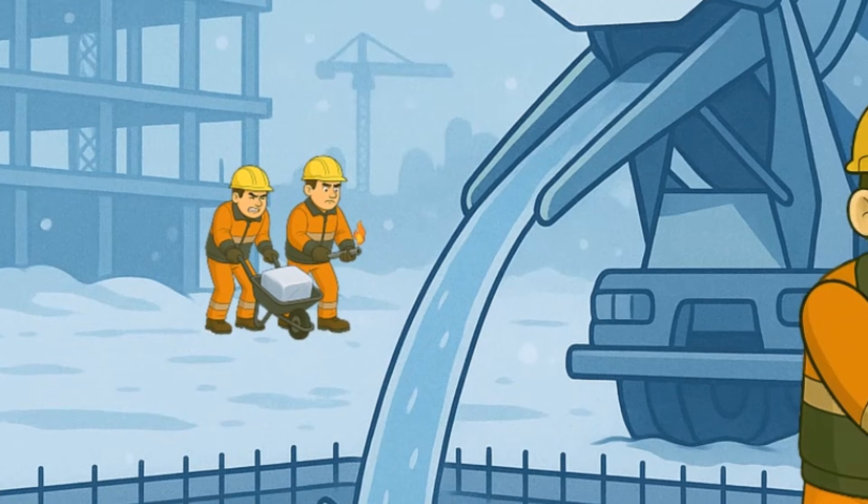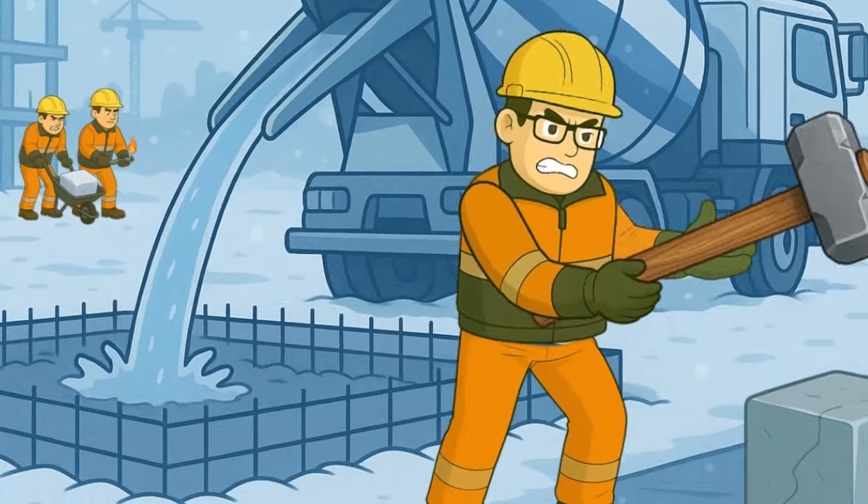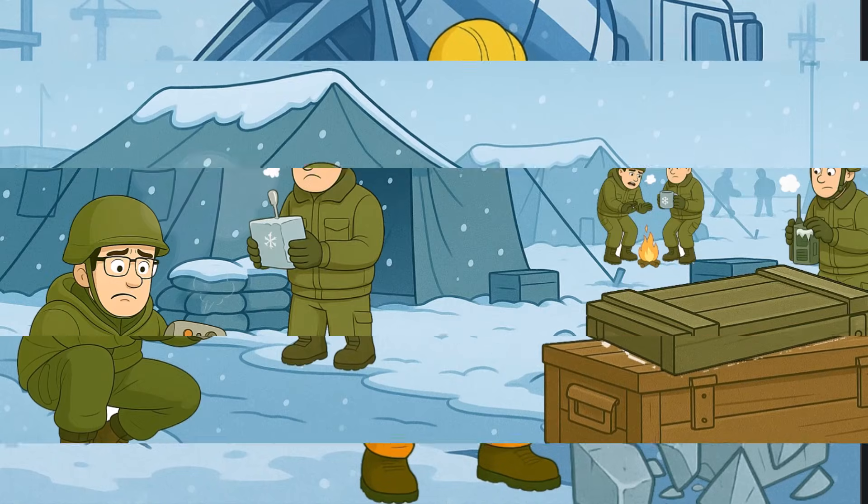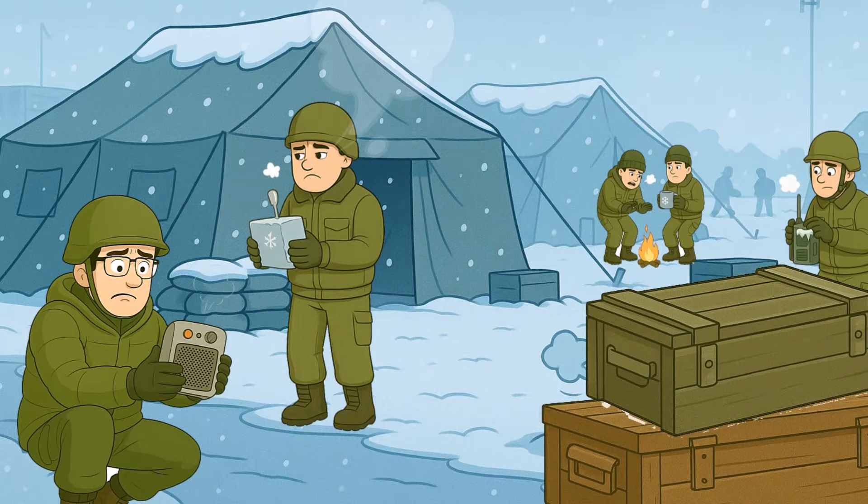And on the job site? The concrete froze. Froze! I hit it and it went clink, like hitting an ice cube. And don't even ask the military guys — their heater just coughed like a sick hamster and quit.